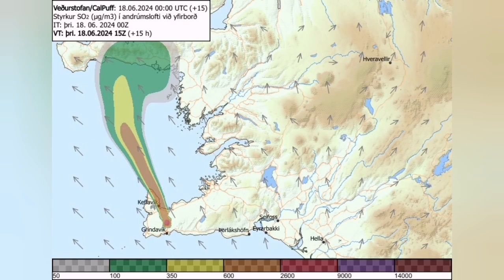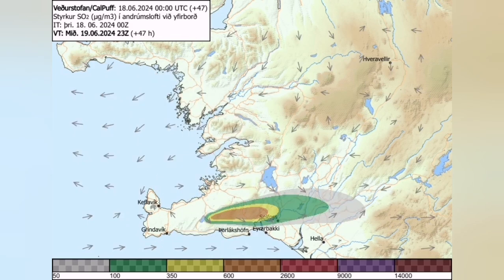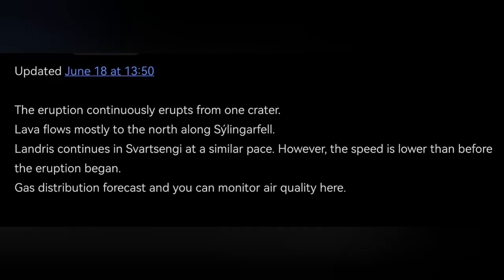Gas pollution is created by these lava tubes. Because we don't see the lava flow most of the time, the gas pollution is more concerning to us, because this is what we see. People continue normal life, and in the coming days it will probably increase also. So if you want to check the air quality, you have to go to the Icelandic Meteorological Office — they have the link there.